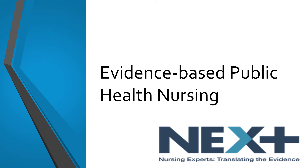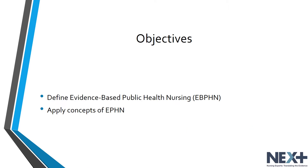Hello, and welcome to Nursing Experts Translating the Evidence Module about Evidence-Based Public Health Nursing Practice. In this module, we will be examining the role of evidence-based public health nursing, the significance of evidence-based practice, and we will apply these concepts by reviewing a case study.